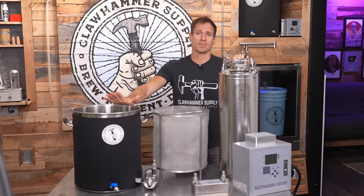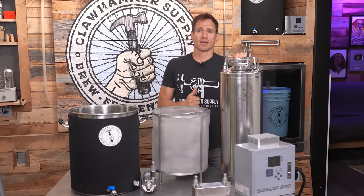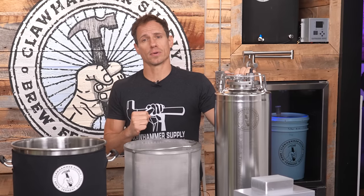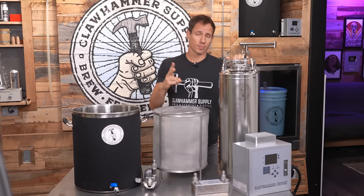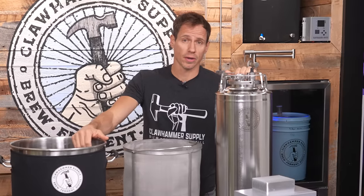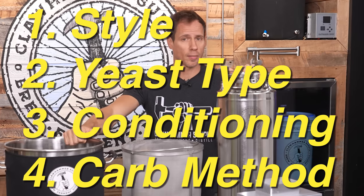To me, this is kind of crazy. I don't know of any commonly made food that takes a month and a half to make. Most stuff these days is super processed and hardly takes any time at all. So the two questions I had when I started brewing were: why does brewing beer take so long, and how can the process be sped up? The biggest variables are style, yeast type, the amount of conditioning required, and the process used for carbonation.